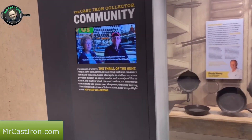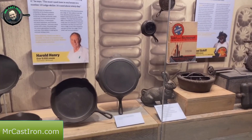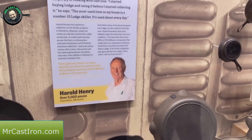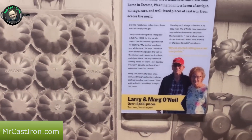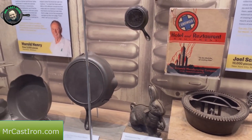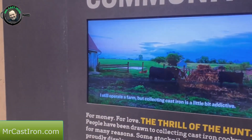This display is about the cast iron collector community. Harold Henry has over 5,000 pieces of cast iron and lives in Hamilton, Missouri. Joel Schiff from New York has over 10,000 pieces of cast iron. And Mr. and Mrs. Larry and Marge O'Neal have over 13,000 pieces of cast iron. I don't feel so bad with my amount of pieces - they must have had to build a barn and a shed. Here's a display of Harold Henry's collection. It's an addictive thing.